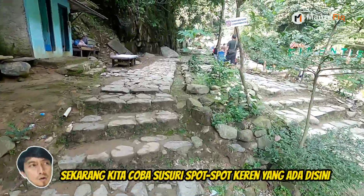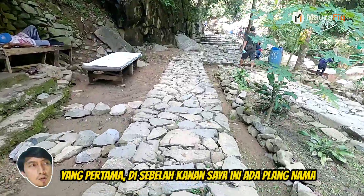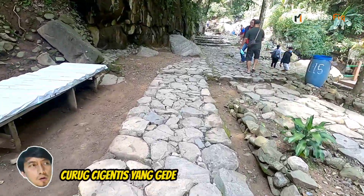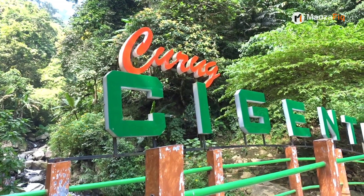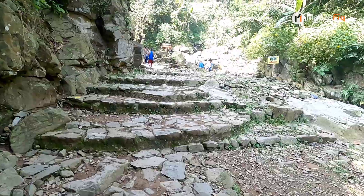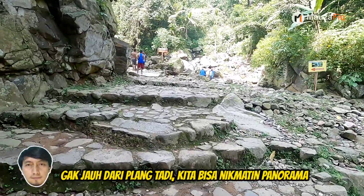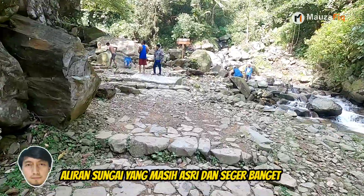Sekarang kita coba susuri spot-spot keren yang ada di sini. Yang pertama, di sebelah kanan ada papan nama Curug Cigintis yang gede banget. Gak jauh dari papan tadi, kita bisa nikmatin panorama aliran sungai yang masih asri dan seger banget.